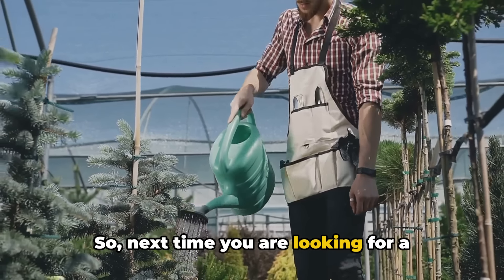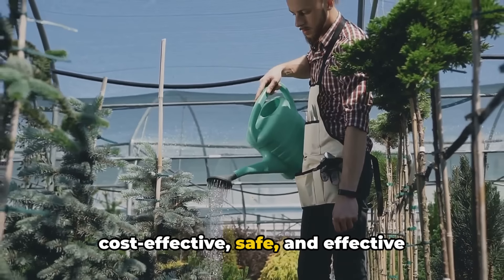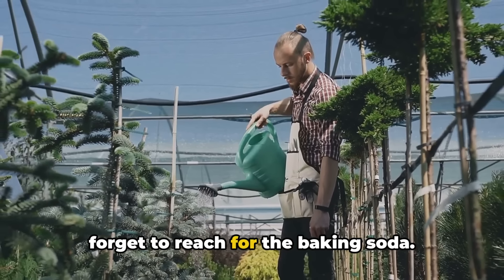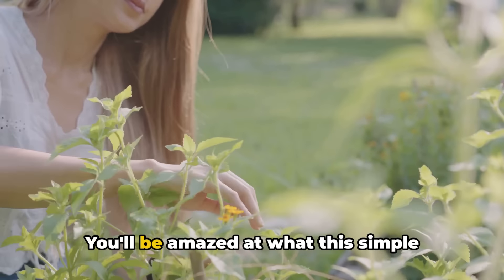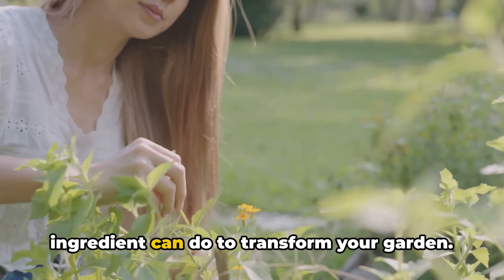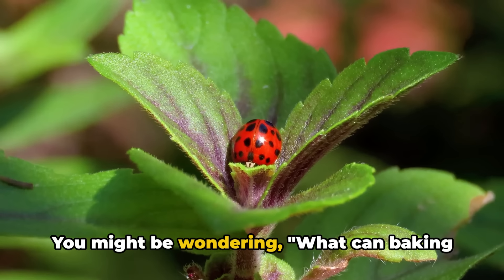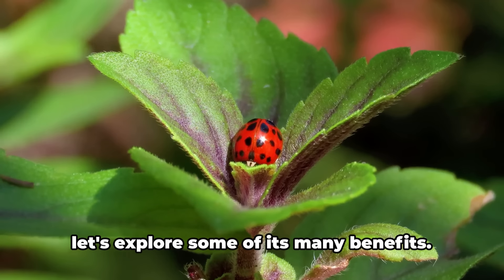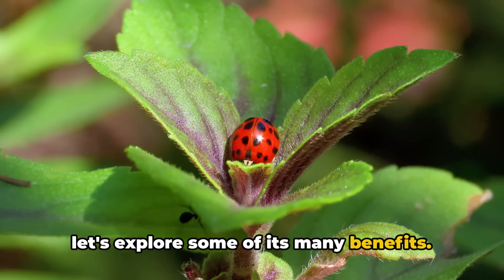So next time you're looking for a cost-effective, safe and effective solution for your garden problems, don't forget to reach for the baking soda. You'll be amazed at what this simple ingredient can do to transform your garden. You might be wondering — what can baking soda actually do for my plants? Well, let's explore some of its many benefits.